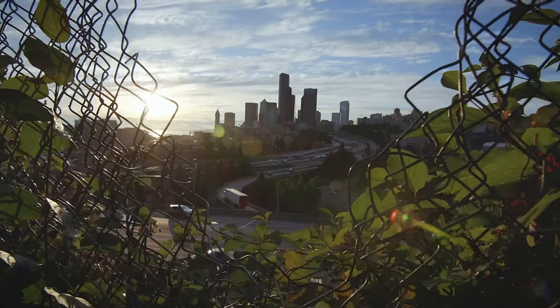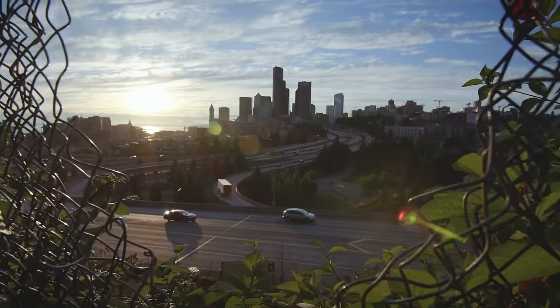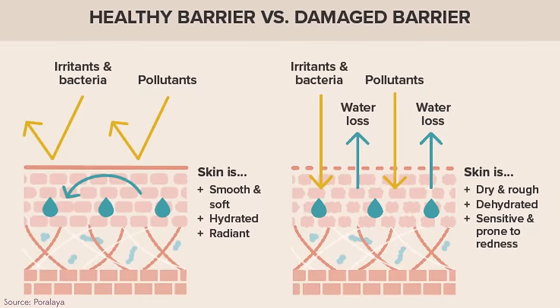But what happens if there's a hole in the fence or in the castle wall? You can think of this as having a barrier or a layer of protection that is no longer working — there are holes in it, it's a little bit faulty. Bad things can get in and cause damage. That's similar to what happens to our skin when we have a disrupted skin barrier.